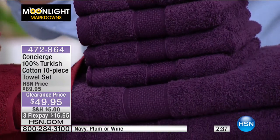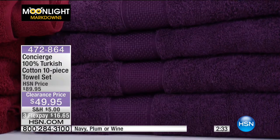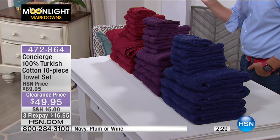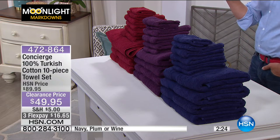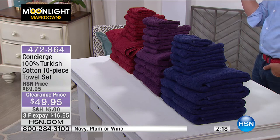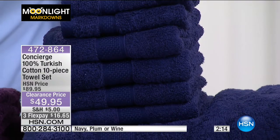I want to also point out that we also have bath mats available. We have a twin pack — 100% Turkish cotton bath mats. Is it $19.95 for two bath mats or is it $9.95 for two bath mats? It's $9.95 for two bath mats.